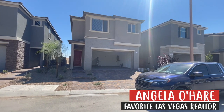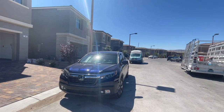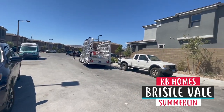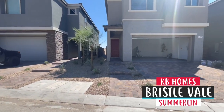Hey everyone, Angela O'Hare here, your favorite Las Vegas realtor. Today I'm doing a final walkthrough for my client's new construction KB Home at Bristol Vale in Summerlin, and they're going to be closing on this bad boy this week, if not next week.